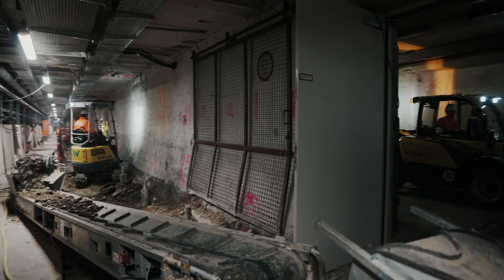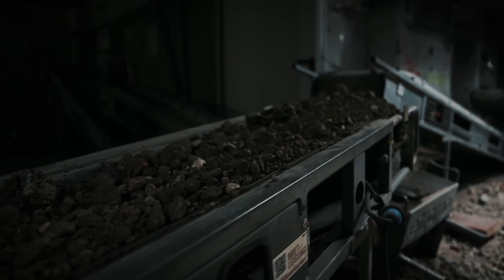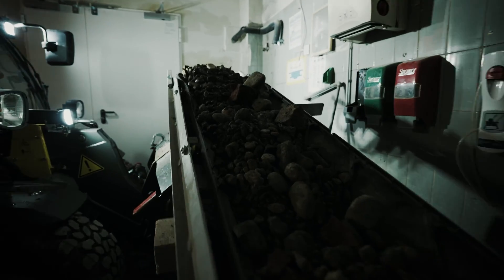It's amazing to see the massive amount of material you can manage to move during the day with such a small machine.